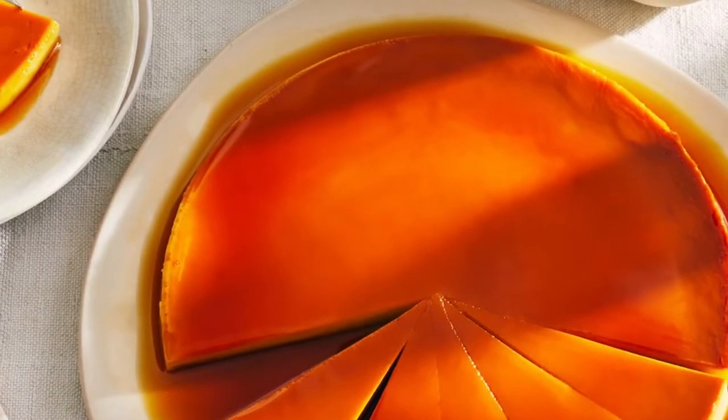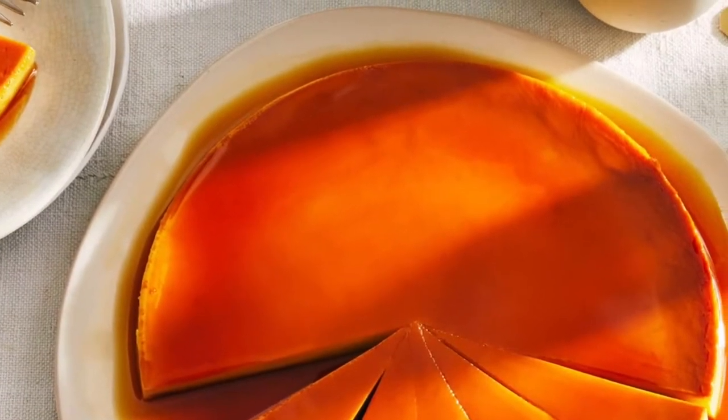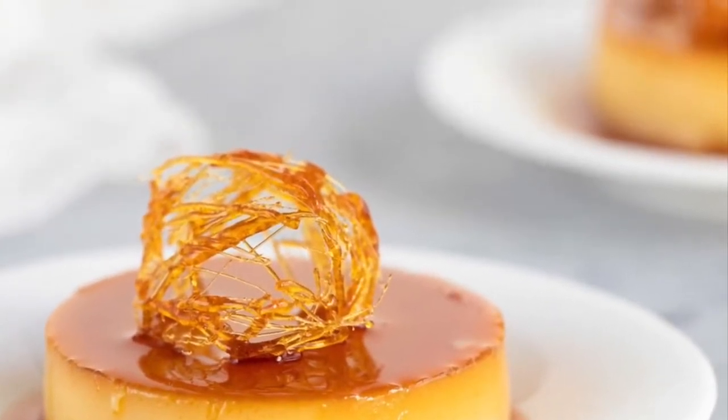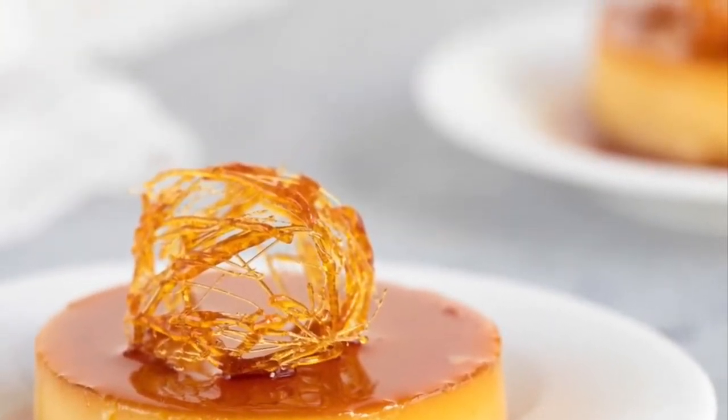A dessert was made from this, which is now known as Leche Flan, otherwise known as crème caramel. The Philippine Leche Flan is a much heavier version of the original recipe, using more egg yolks and condensed milk.